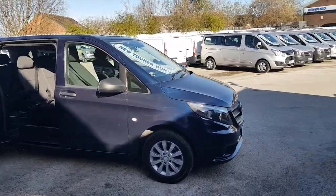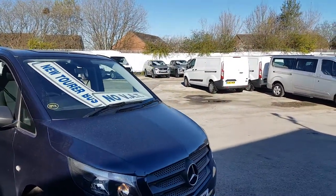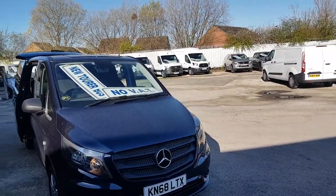Welcome to JNS Commercial Van Sales Limited. This one is the Mercedes-Benz Vito Tora Select — a long wheelbase, eight-seater, automatic passenger minibus.